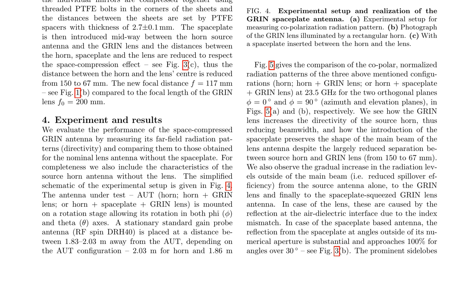The performance of the space-compressed GRIN antenna is evaluated by measuring its far-field radiation patterns and comparing them to those obtained for the nominal lens antenna without the space plate. A stationary standard gain probe antenna is placed at a distance of 1.83–2.03 m away, and the near field of the antenna is mapped on a sphere by measuring the transmission coefficient as a function of angles θ and φ. The copolarization radiation patterns of three configurations — horn alone, horn plus GRIN lens, and horn plus space plate plus GRIN lens — are compared at 23.5 GHz. The results show that the GRIN lens increases the directivity of the source horn, reducing beam width, and the introduction of the space plate preserves the shape of the main beam.